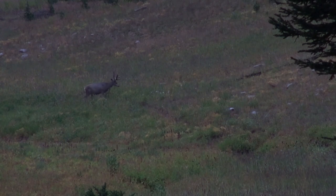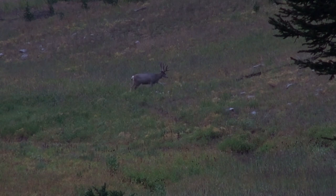Despite bumping the doe, the big buck continues to work his way up the draw. Unfortunately, Dan doesn't have time to set up his tripod before the buck makes his way to within bow range.